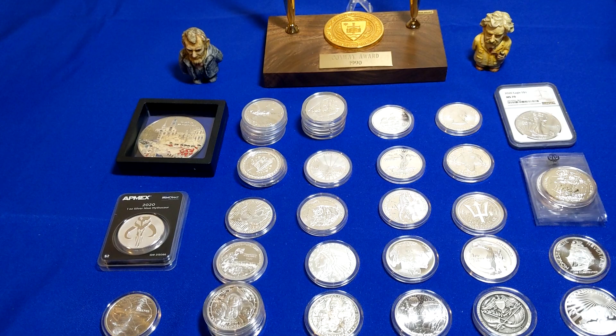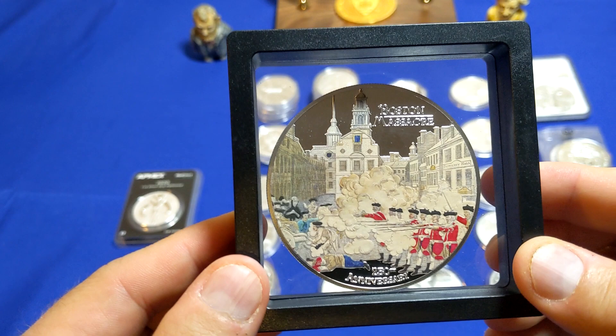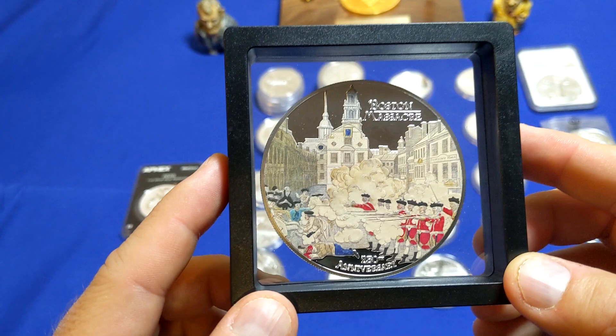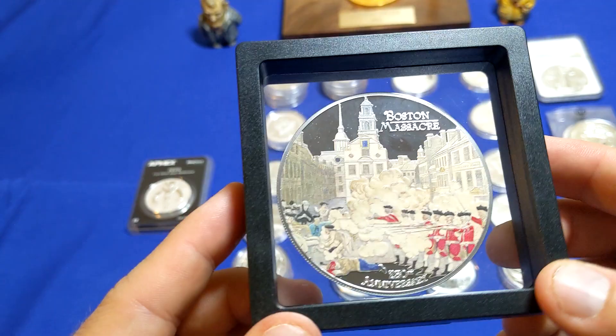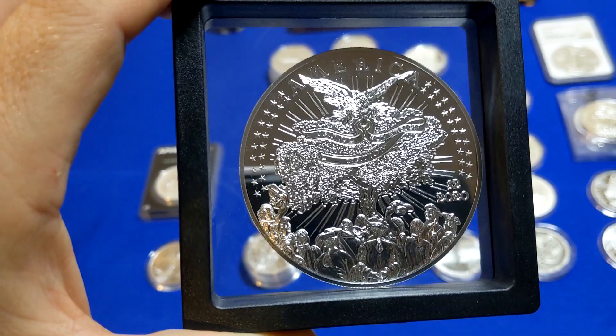The first item I have on the table here is a two-ounce silver round. This is the Boston Massacre 250th anniversary, and if you follow my channel, you know I'm into kind of the history stuff, particularly American history. I saw this and had to have it. It is a very large round in diameter, but it's still a bit thin — two ounces. This is minted by the Native American Mint.